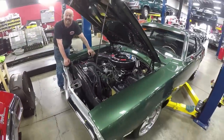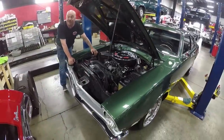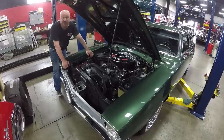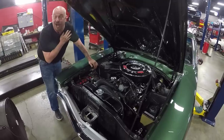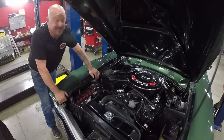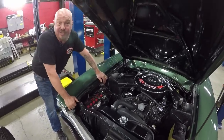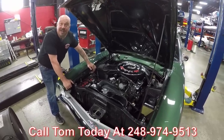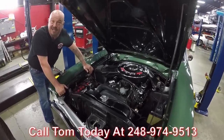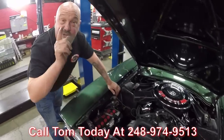It's painted up like a Bullitt, it's got a five-speed, it's got a 302, and you just don't find them this nice anywhere in the world. I look all over the world for these cars — very rarely do you find one this nice. Call us at 248-974-9513 and let Vanguard Motor Sales park this dream in your drive.